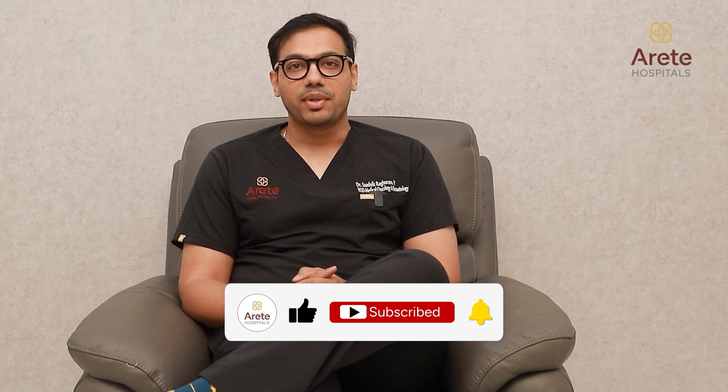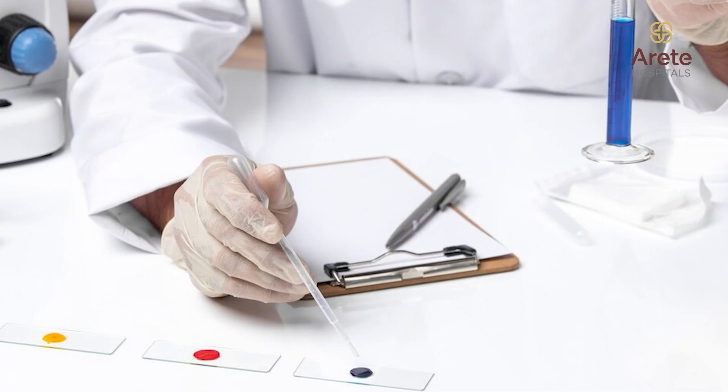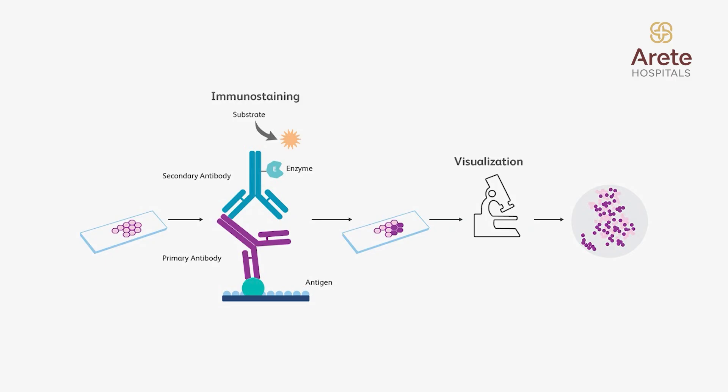What happens after a diagnosis of breast cancer? Immediately after a diagnosis, you should not rush into a surgery. You have to first find out what is the type of your breast cancer and what is the stage of the disease. To know what is the type of your breast cancer, there is a test called Immunohistochemistry, called IHC. This will tell you how aggressive your breast cancer is and whether you need surgery right away or need some kind of chemotherapy or targeted therapy to help shrink the tumor before proceeding to surgery.